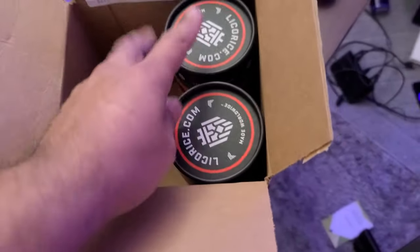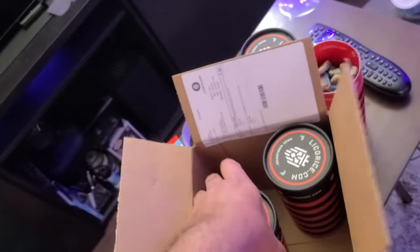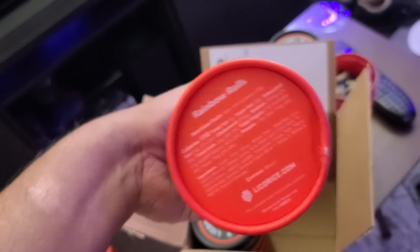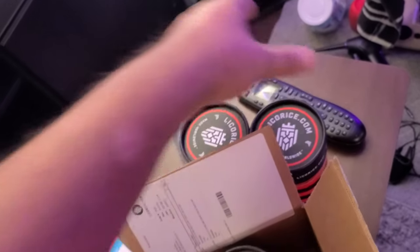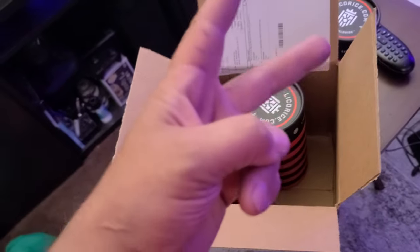So anyways, there you have it. And I got two more right here. Licorice.com, y'all — check it out. Mmm. I like it because it's fresh. You know, sometimes you get licorice from online and it's not fresh. Well, this is definitely fresh. All right, y'all. Peace out.